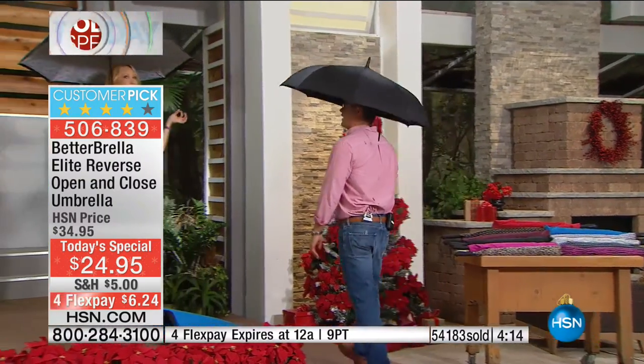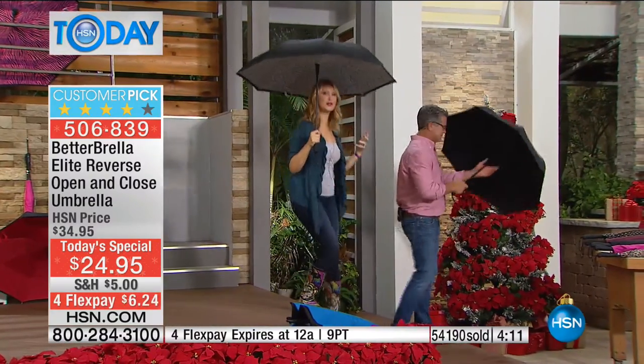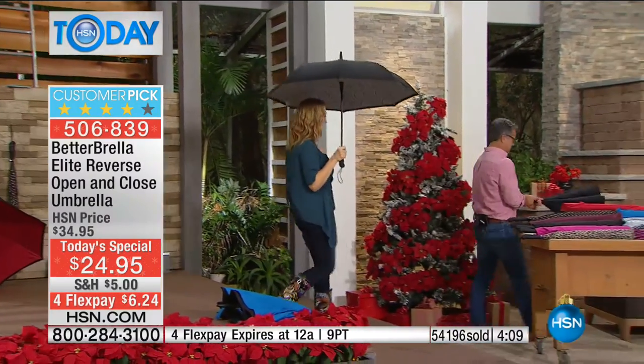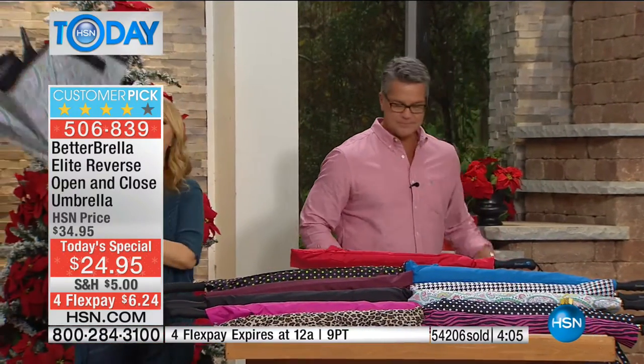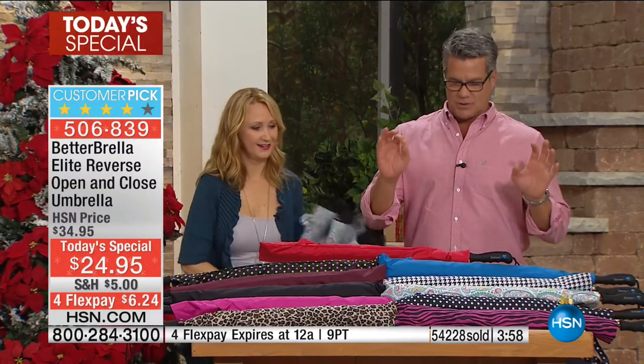Isn't it amazing? Typically you're holding that umbrella and it's drenched wet because the outside is what you're touching — and that's what just came in contact with all the rain. We love this thing because it keeps you drier. Let's do our colors one more time. We did sell out of one color — zebra. Zebra's already gone, but it's still early in the day and we have lots of colors available.